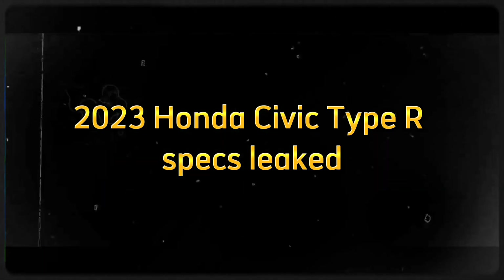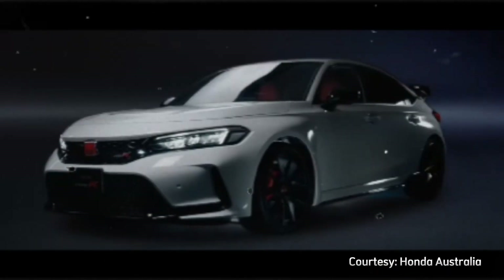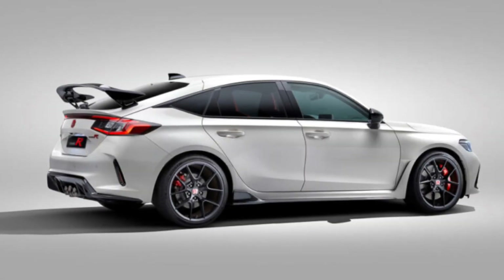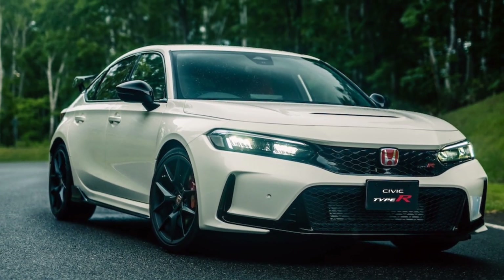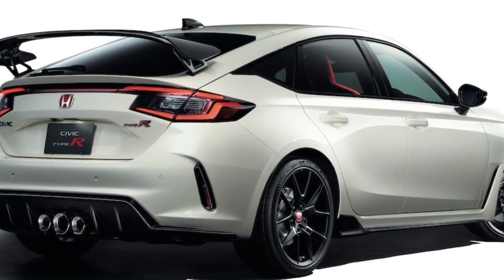For reasons unknown, Honda has remained quiet about the official performance figures and other details of the all-new FL5 Civic Type R. But unfortunately, according to a member of the Civic She Forum, vital information about the car's powertrain output and curb weight was leaked online via brochure prior to Honda's anticipated announcement.